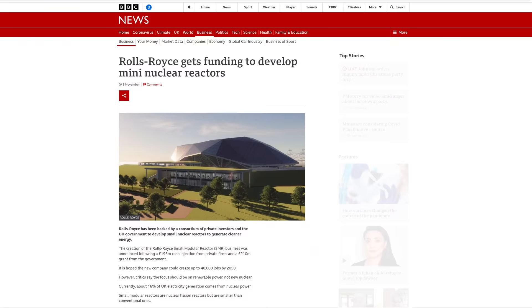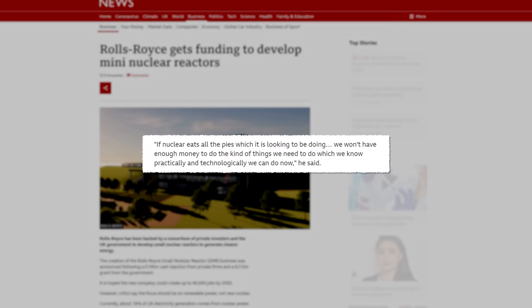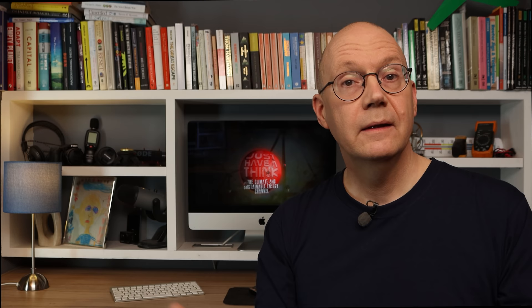Despite these apparent features and benefits, there still seems to be considerable unease in some quarters about the sudden trend for small nuclear reactors. Paul Dorfman, chairman of the Nuclear Consulting Group, told the BBC's Today programme: 'If nuclear eats all the pies, which it's looking to be doing, we won't have enough money to do the kinds of things we need to do which we know practically and technologically we can do now.' In other words, if the timeline for urgent reductions in CO2 emissions is 2030, these small modular reactors are not going to play any part in that crucial challenge at all, and it would arguably be far better to plow all available investment into the rapid expansion of solar, wind and energy storage technologies.